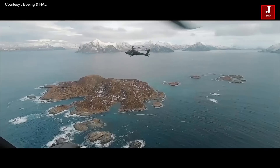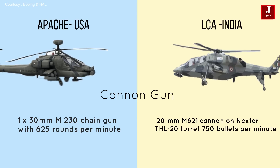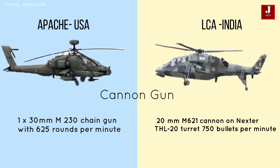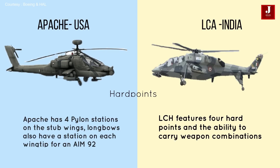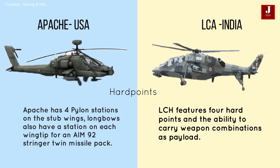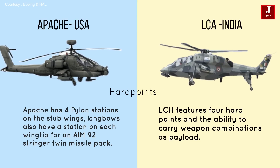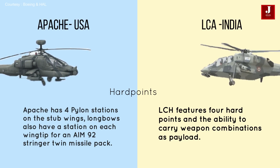The Apache can be outfitted with a single 30 millimeter M230 chain gun that fires at a rate of 625 rounds per minute. The LCH is equipped with a single M621 20 millimeter gun that can fire up to 750 rounds per minute. The Apache has four pylon stations on its stub wings, plus one on each wingtip for AIM-92 Stinger twin missile packs. The LCH features four hardpoints with the ability to carry various weapon combinations as payload.